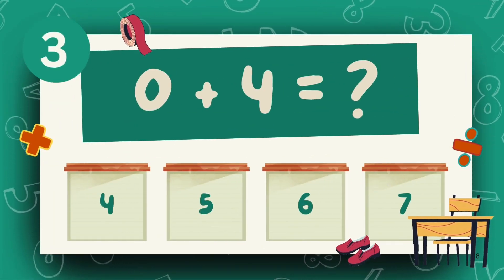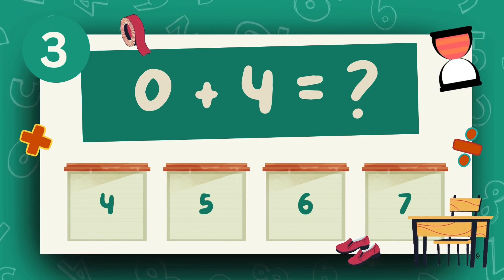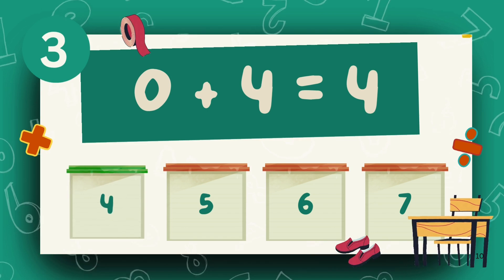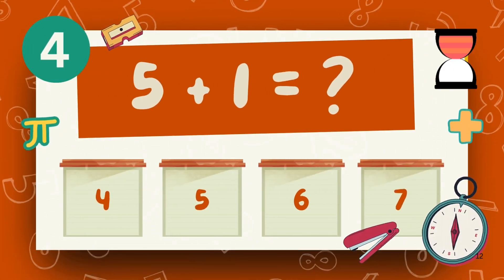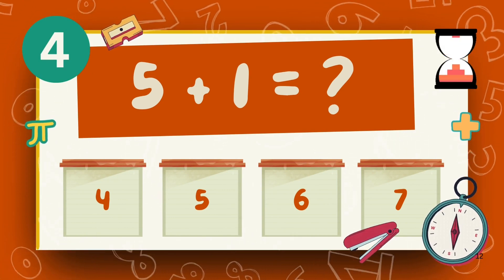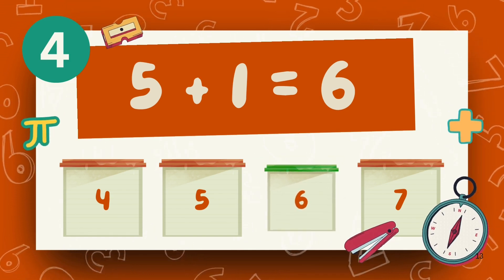What is 0 plus 4? The answer is 4. What is 5 plus 1? The answer is 6.